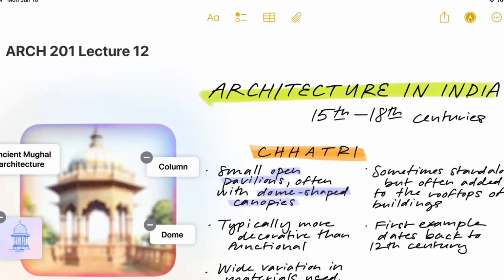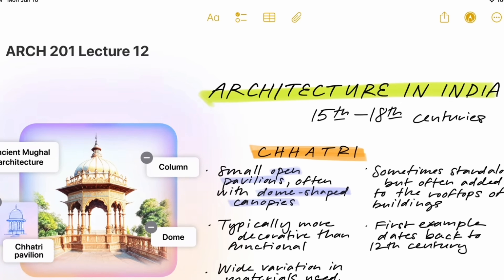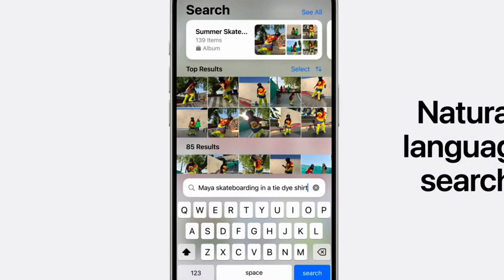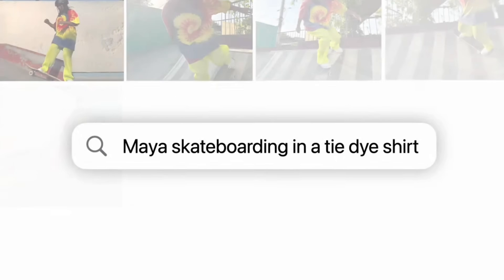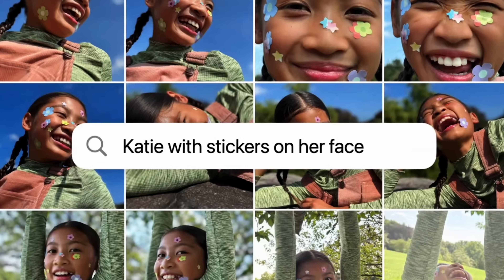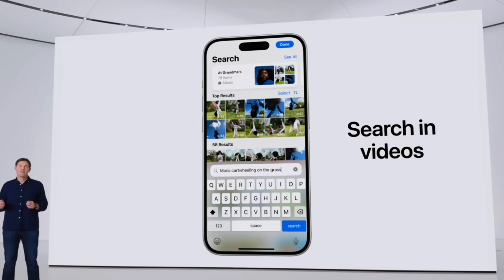And then there's Create Memory Video inside the Photos application, which I cannot wait to try out. I'm a sucker for those memories Apple creates in Photos — it's almost like reliving a trip or a special moment. Now you're able to type a request of what you want seen in a memory, and Apple will create a memory video based on that request inside the Photos application.